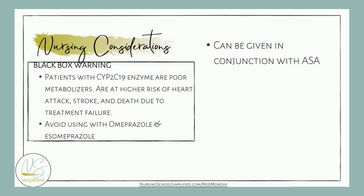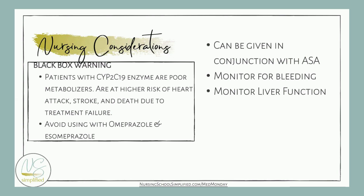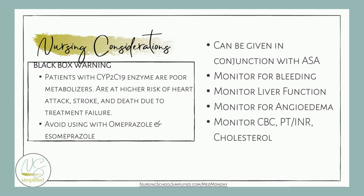This medication can be given with aspirin, but make sure your patient is aware they may have signs and symptoms of bleeding, since both are platelet aggregates working at different areas in the clotting cascade. We want to monitor for bleeding, liver function, angioedema, and CBC — specifically hemoglobin and hematocrit, as a drop may indicate a GI bleed. We also want to monitor PT-INR for clotting time and cholesterol, since this medication can cause hypercholesteremia.